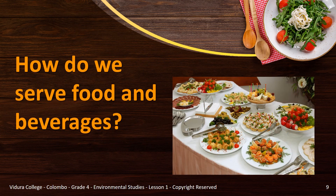How do we serve food and beverages? You must be thinking, why should you learn about serving food? Well, it is an etiquette that we should practice. The way you serve shows an impression about yourself.